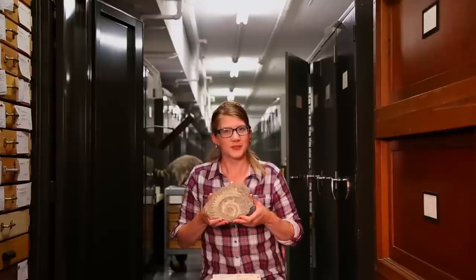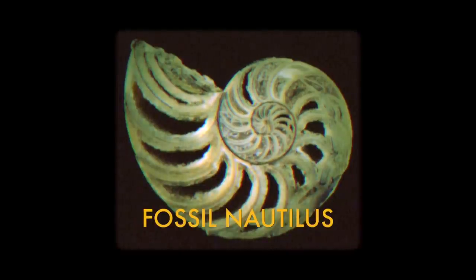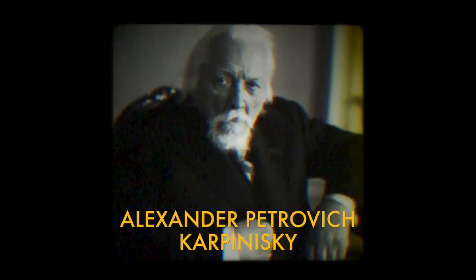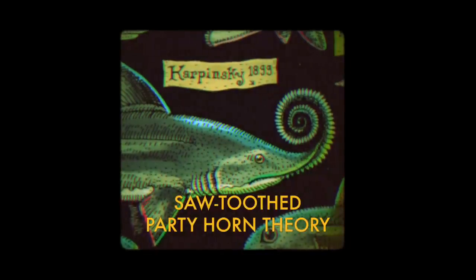When this fossil was first discovered, paleontologists thought it might be some kind of shelled cephalopod, kind of like a nautilus. But Russian geologist Alexander Petrovich Karpenitsky named the helicoprion in 1899, after identifying that its petrification — the process in which organic material is converted into stone — more closely resembled that of a shark-like fish. His best guess to its fit and function? He thought the helicoprion teeth whirled out from its nose, kind of like a saw-toothed party horn.